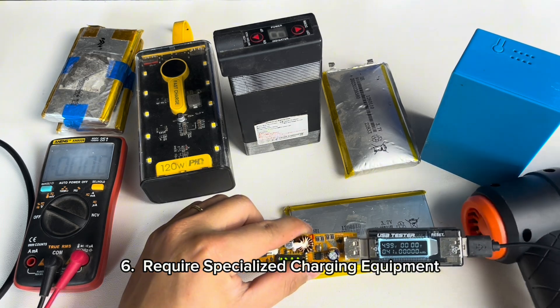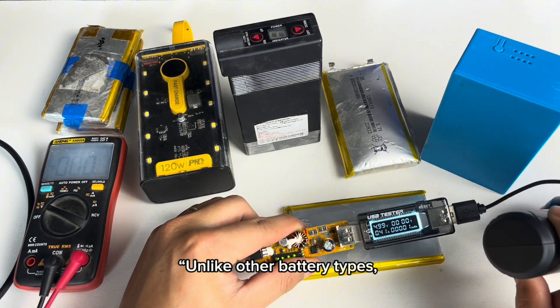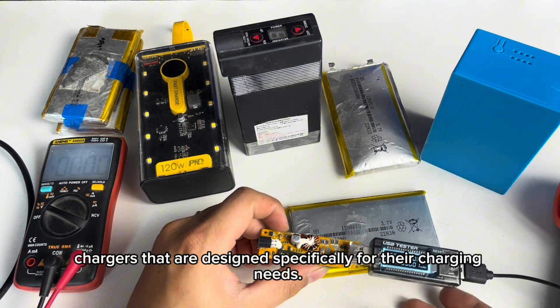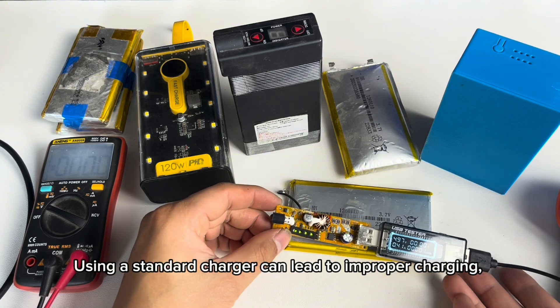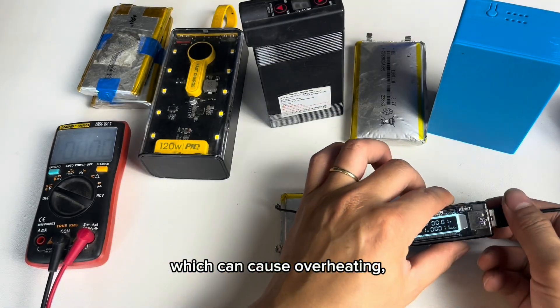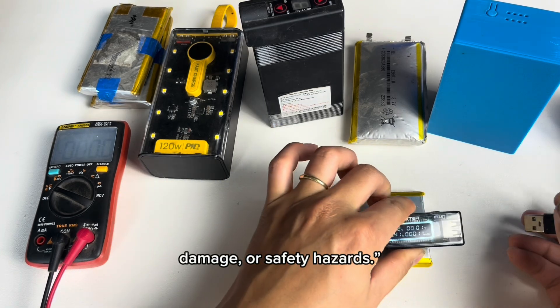6. Require specialized charging equipment. Unlike other battery types, lipo batteries require specialized chargers that are designed specifically for their charging needs. Using a standard charger can lead to improper charging, which can cause overheating, damage, or safety hazards.